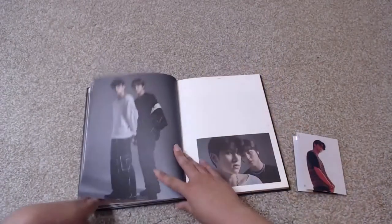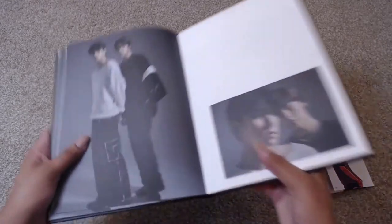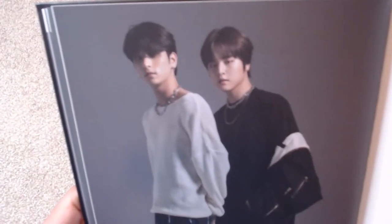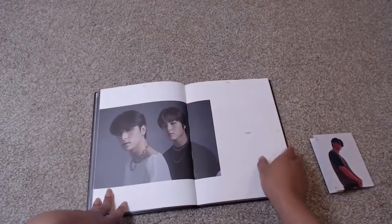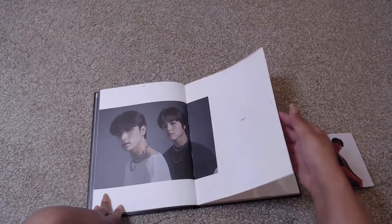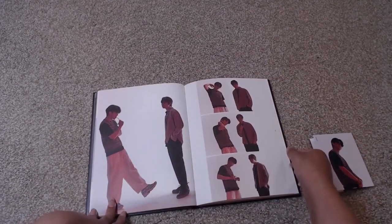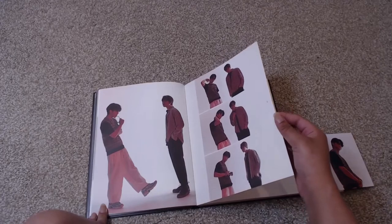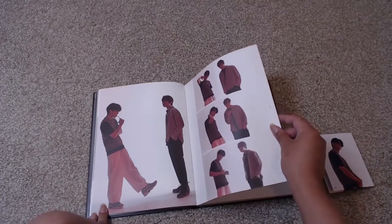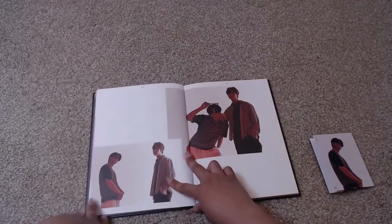Oh, some photos of the boys together! Oh my goodness — how did they manage this? Do you see this? How did they manage to make Hong Gil look taller than Do Hyun? I don't know how much is Do Hyun sinking down and how much confidence Hong Gil has acquired. In case you did not know, Hong Gil is a couple inches below six feet, and Do Hyun is over six feet.